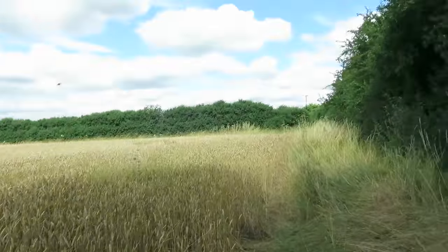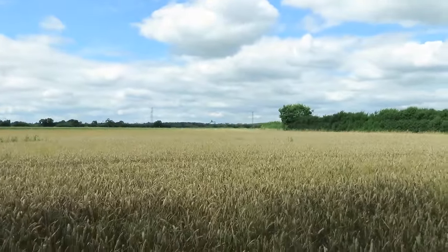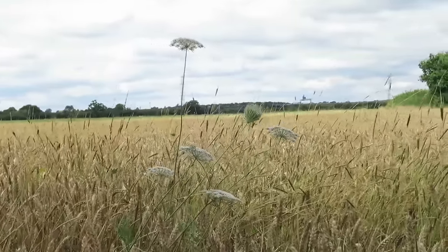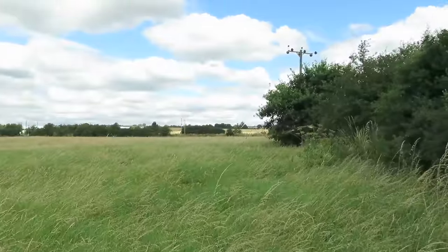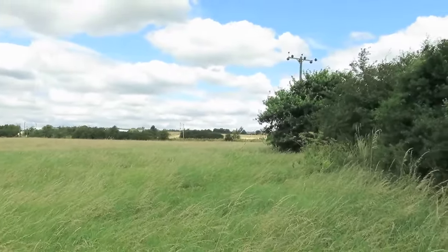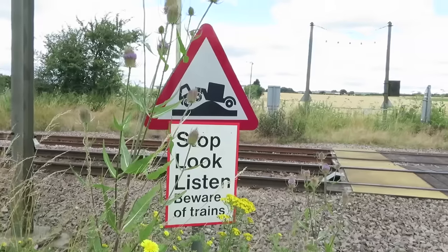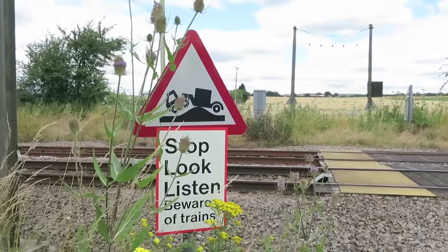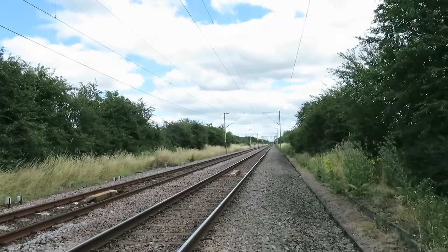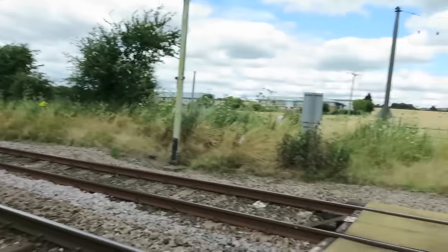And a footpath leads around the edge of this cornfield. Look at that. And then it goes around the edge of this meadow here. I think that was St. Mary's Lane back there that I turned off. Now across a railway. Nothing coming that way. Nothing coming that way. Okay, here we go.